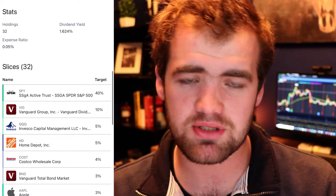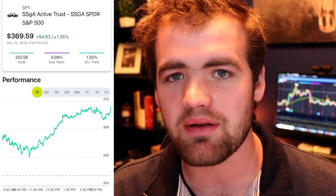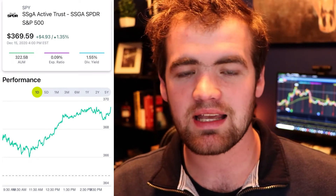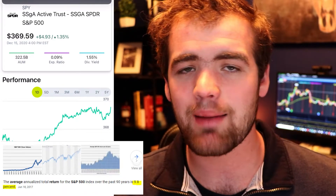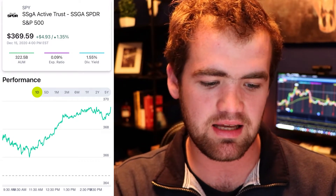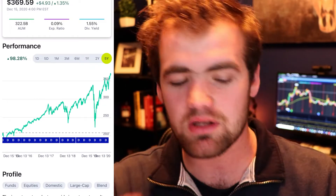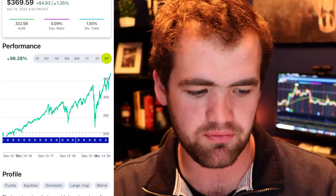Looking at the first investment, you can see I'm invested in SPY — this is the S&P 500 ETF. It's been around the block for a while. I can count on this not going anywhere, and it has an average return of right around 9.8%. This is perfect for all types of investors, from dividend investors to growth investors. The five-year chart is absolutely beautiful with a beautiful upward trend — yes, there are some little falls, but this is just a perfect investment for everybody.